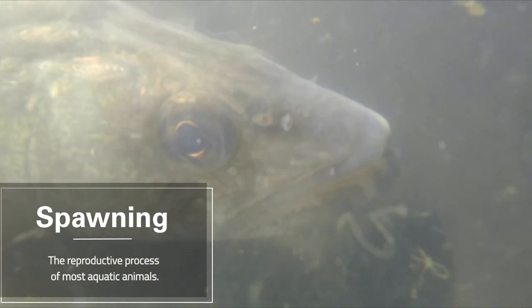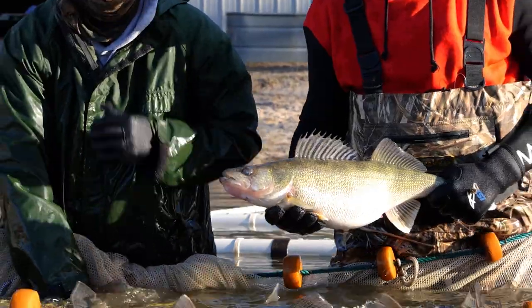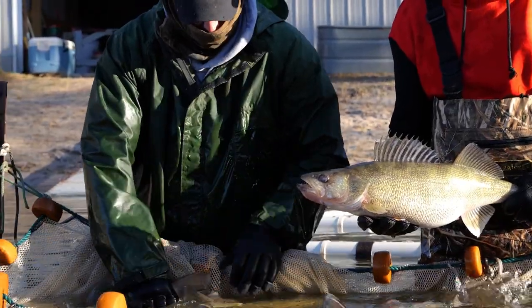Walleye are one of the top five commonly sought-after sport fish, so let's see how Nebraska Game & Parks is helping anglers catch these beautiful aquatic creatures.